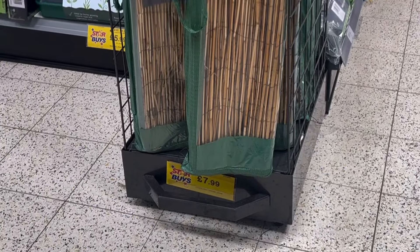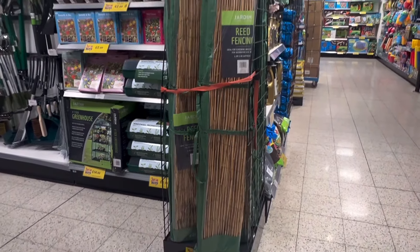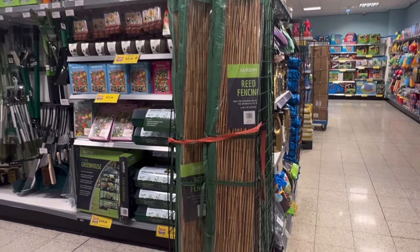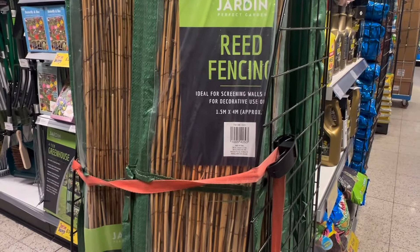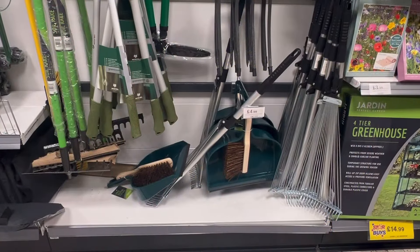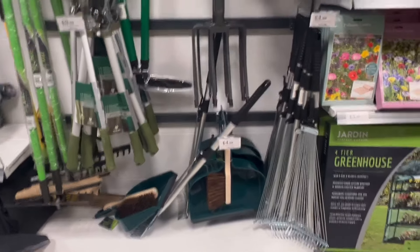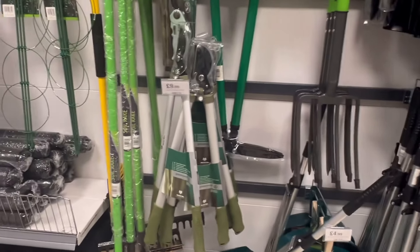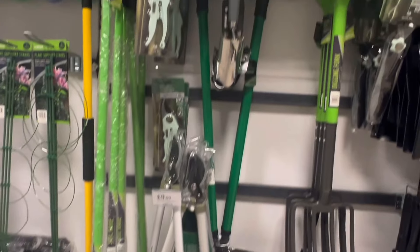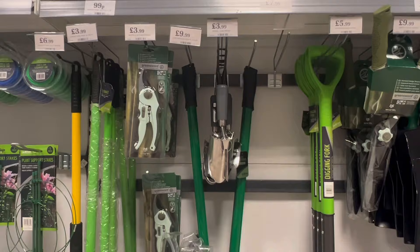For £7.99 you can pick up this reed fencing — it comes at 1.5 by 4 metres and is a great option for creating some privacy in a summer garden. If you're looking to replace your tools or for a gift for a garden lover in your life, I'm sure you'll find what you're looking for here, from spades to dustpan and brushes, clippers to forks — anything you can think of can be found here at great prices.